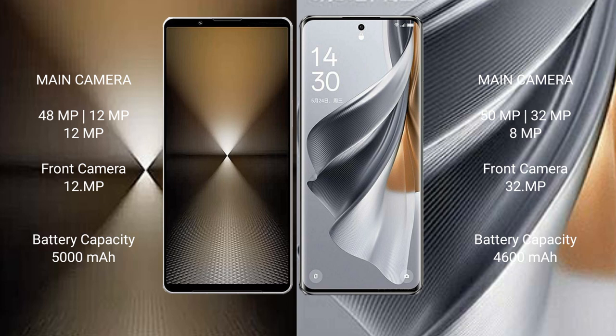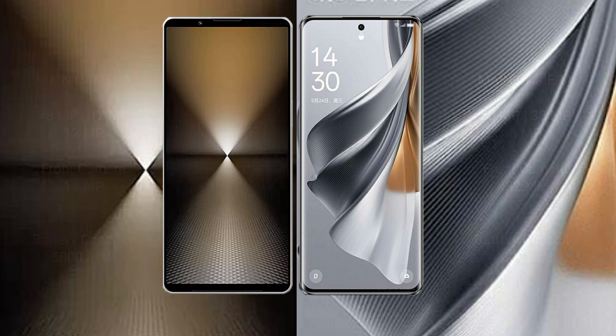The Sony Xperia 1 Mark VI has a 5000mAh battery with 30-watt fast charging support. The Oppo Reno 10 Pro has a 4600mAh battery with 80-watt fast charging support.